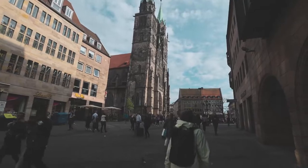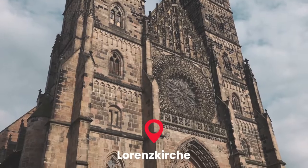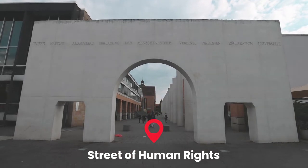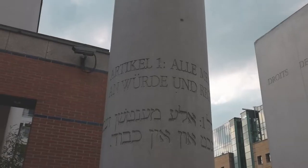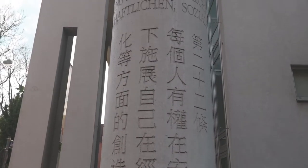We're crossing the river again and heading to the south of the city. St. Lawrence Church has one of the largest organs in the entire world — it's got 12,000 pipes. Another site to check out in Nuremberg is the Way of Human Rights Monument, where each pillar has one article from the Universal Declaration of Human Rights written in German and another language.